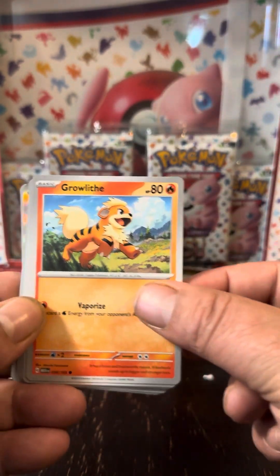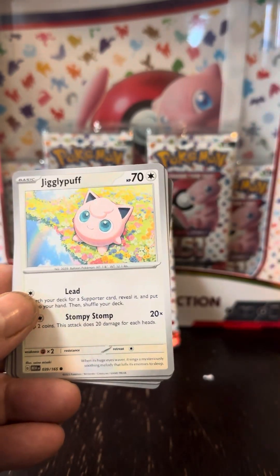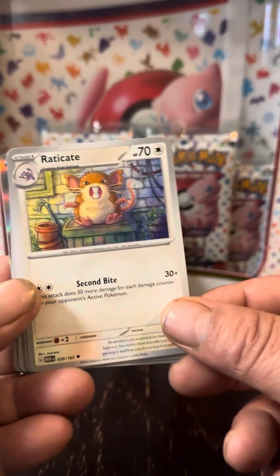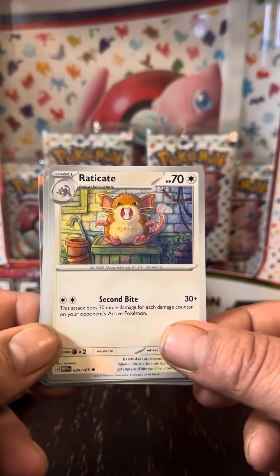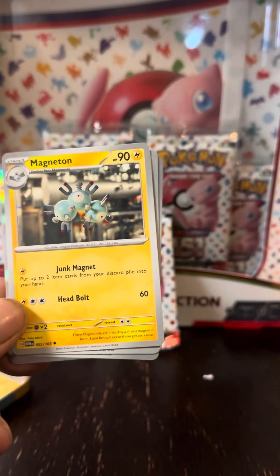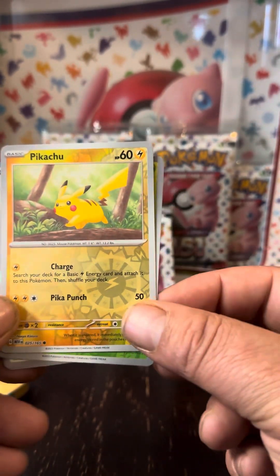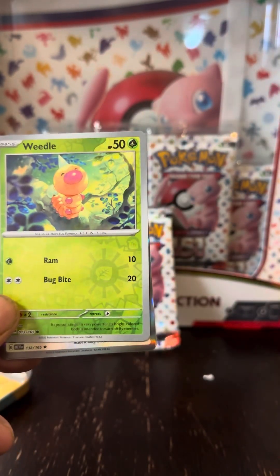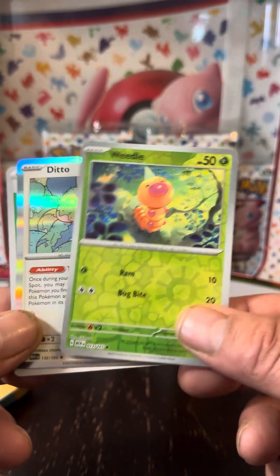We got the Slowpoke, Growlithe, Geodude, Jigglypuff. Just seeing all these Pokemon brings me back, man. I know it was different artworks — they weren't as intricate back in 1998 when I started. But it's still a little blessing to have a set that's completely blue, yellow, and red version that takes so many of us back to our first days of Pokemon.